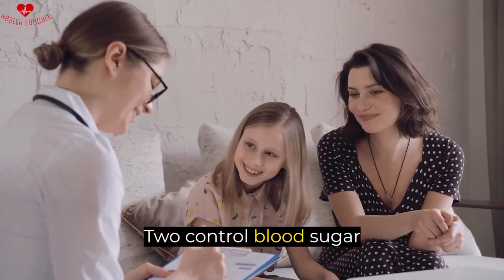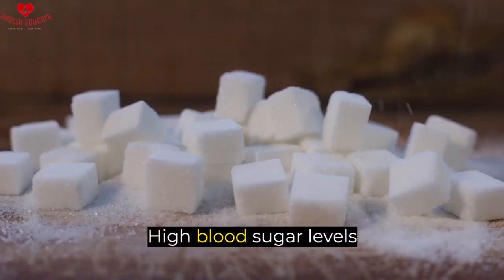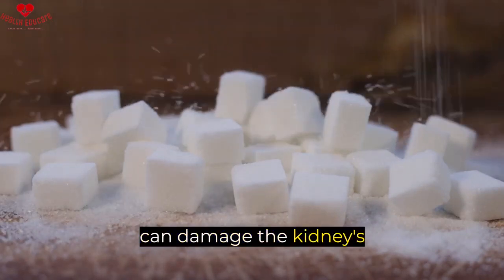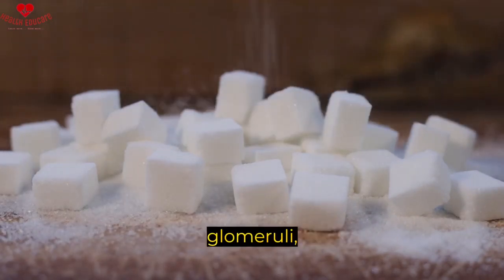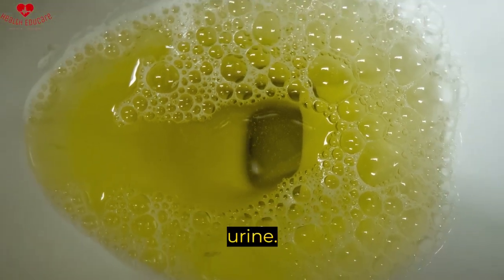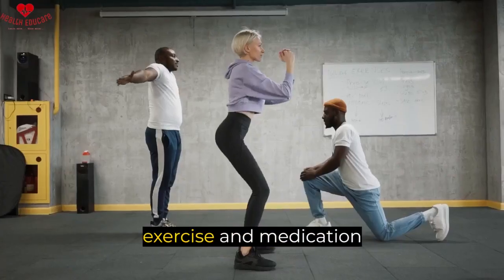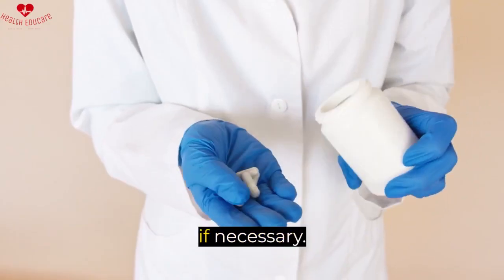Two, control blood sugar. Diabetes is another common cause of proteinuria. High blood sugar levels can damage the kidney's filtering units, known as glomeruli, leading to the leakage of protein into the urine. To prevent this, it is essential to control blood sugar levels through diet, exercise, and medication if necessary.